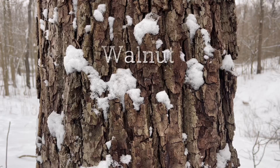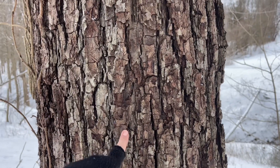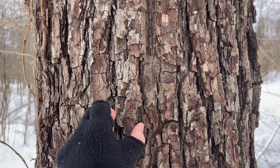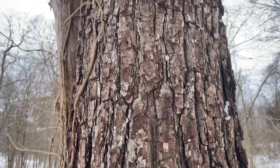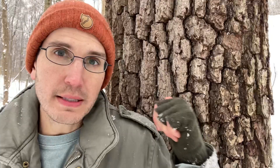Honey locusts aside, I think you should start with black walnut and black cherry because the color stands out in the woods so easily. Walnut, especially in mature form, is easy for young kids or beginners to identify because it has a really pronounced brownish-gray bark that almost looks like armor all the way up. At first you might think walnut looks like cherry, but it just doesn't look anything like it in person.